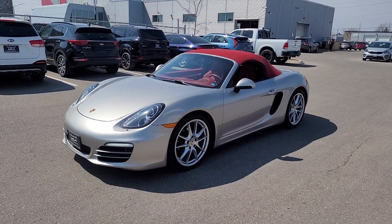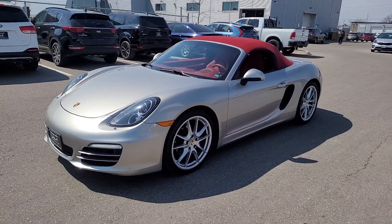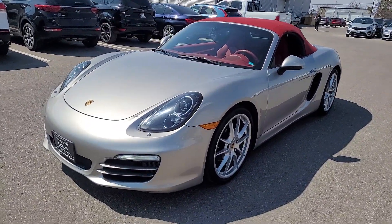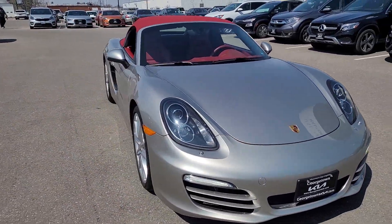Hi Ray, it's Marcus here from Georgetown Kia. Thanks for your interest in the 2013 Porsche Boxster — I just thought I'd do a quick video for you so you can get a better look at it before coming out to take it for a test drive.